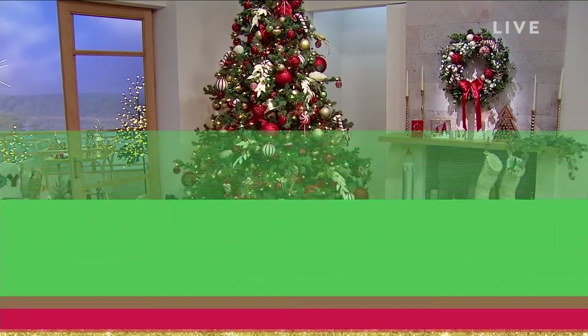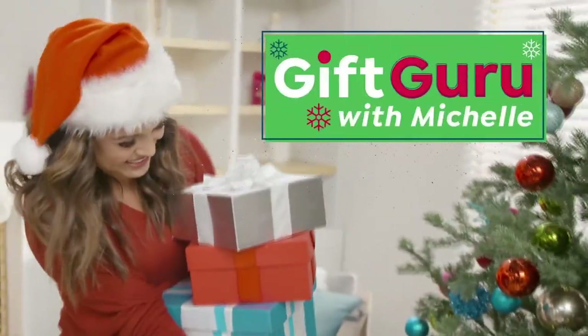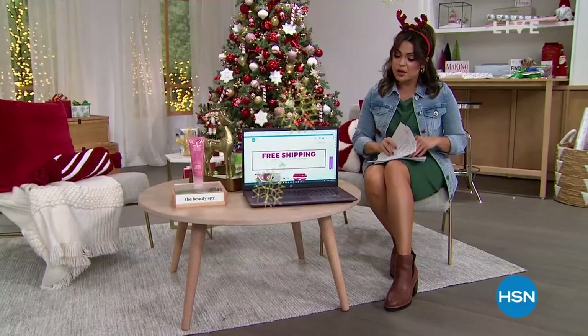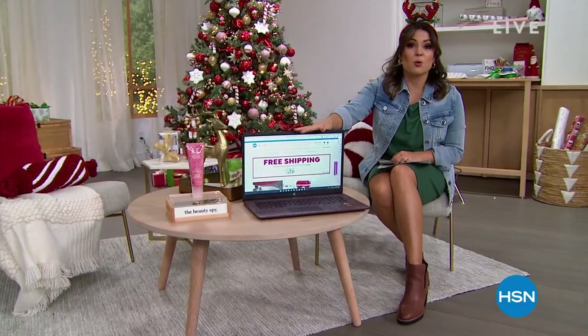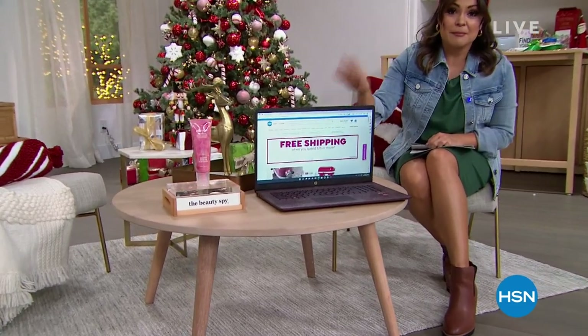Welcome to the Gift Guru. Five flex pay on everything is about to go away, so make sure you take advantage of that. I wanted to show you a couple of things. This is a weekly deal drop that will disappear at midnight.